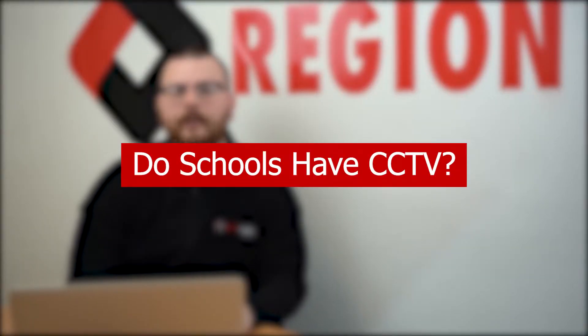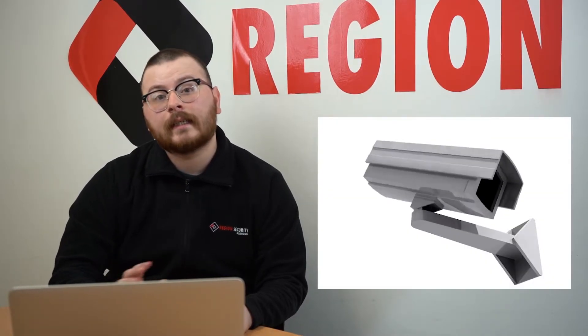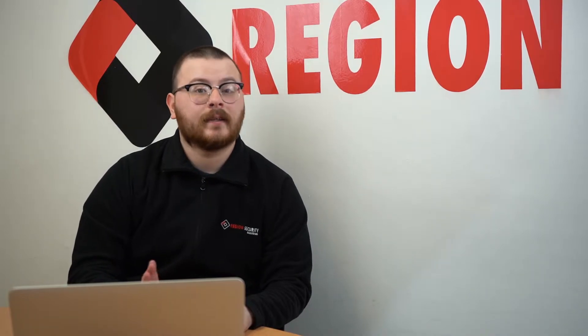Do schools have CCTV? UK schools have a big responsibility to keep all of their staff and pupils safe during school hours, and one way of doing this is to install CCTV cameras around the premises to record any incidents that may occur. CCTV cameras can also be seen as a preventative measure; however, installing CCTV cameras is entirely the decision of the school itself, as the idea of security within a school and within classrooms has a lot of conflicting opinions.